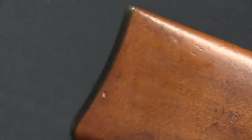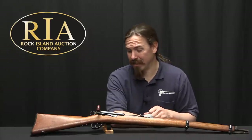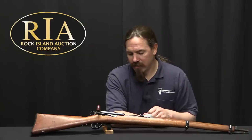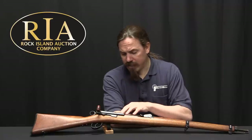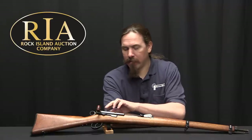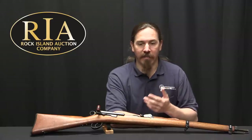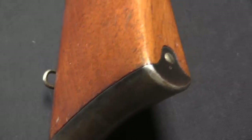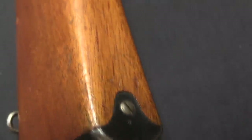So they adopted the Model 1889 Schmidt-Rubin, which had a remarkable-for-the-time 12-round magazine. The problem was it wasn't the world's strongest action — it was a straight-pull bolt-action system with locking lugs located at the back of the bolt, and that would cause some issues. However, in 1896 they devised a way to improve the bolt system and move the lugs from the back up to the middle, which made the gun notably stronger.